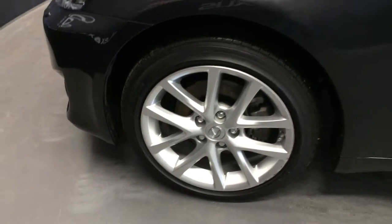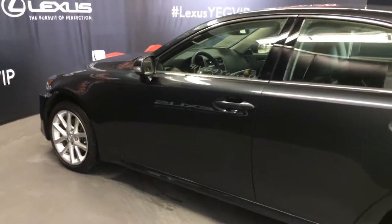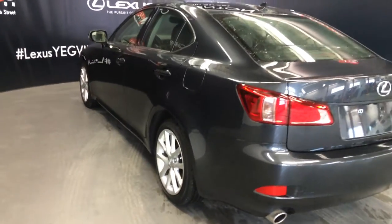17-inch wheels with wheel locks, keyless entry and smart access.